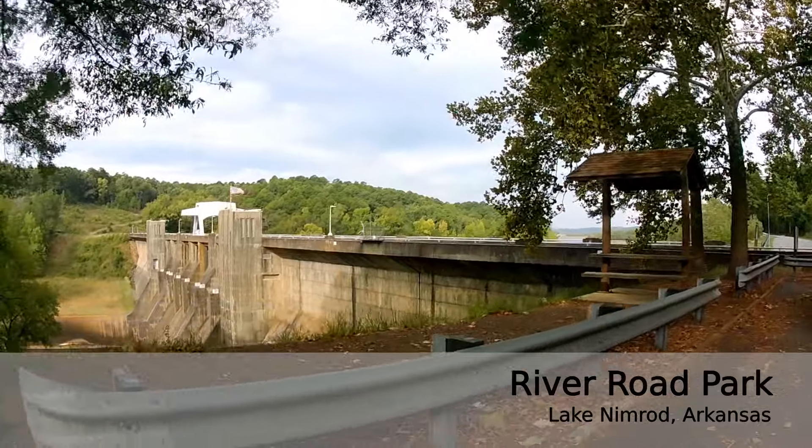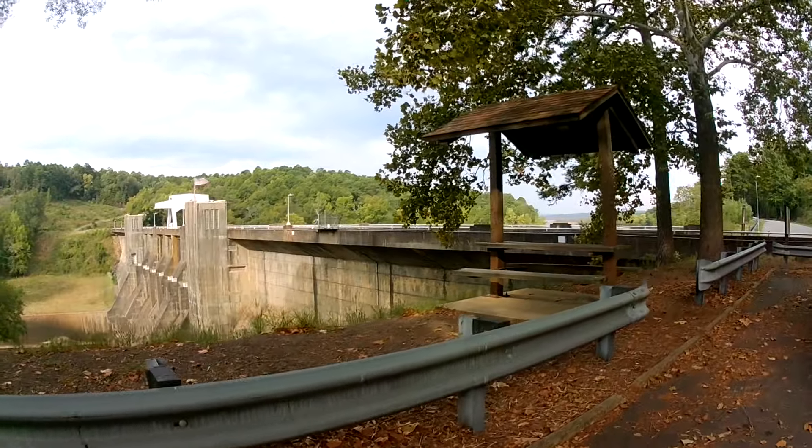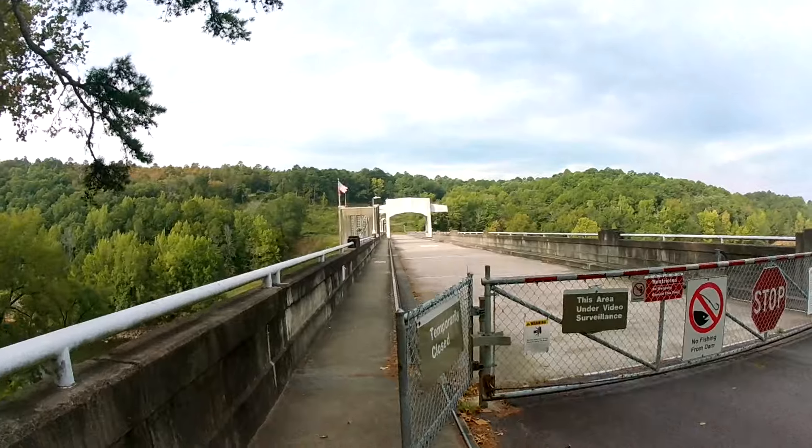The park we're covering in this video is River Road Park, one of five parks on Nimrod Lake. We chose this park because of this — this dam you can actually walk across, so we're going to walk across it.